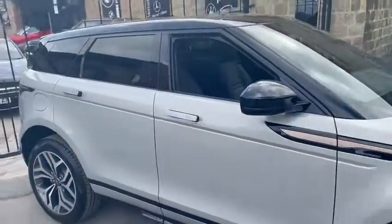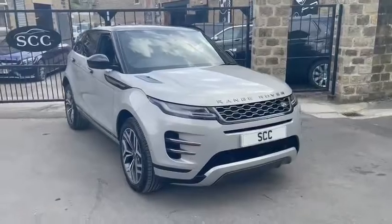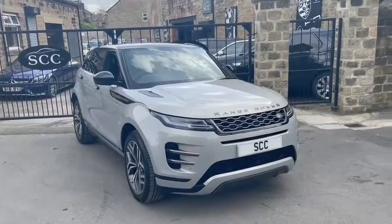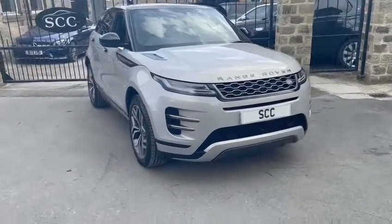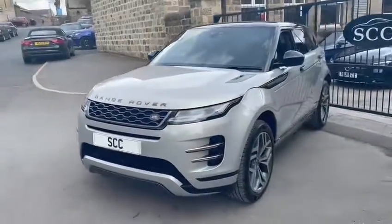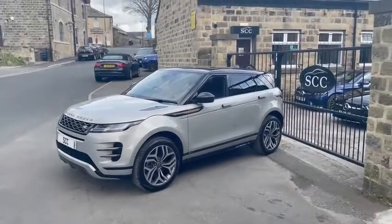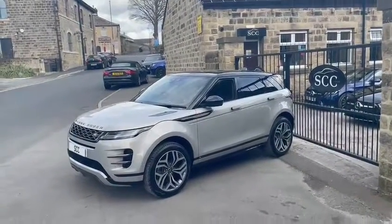This one goes live on our website today. It's the D180 Panoramic HHC, finished in Sulphur Silver with the diamond contrast turned wheels, privacy glass, and panoramic roof. It's beautiful. You'll be one of the first to buy an R-Dynamic from us. Give us a call on 01943 884 551.